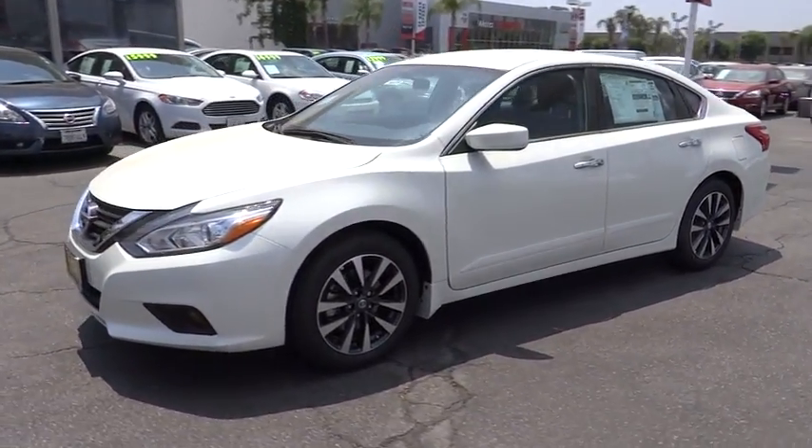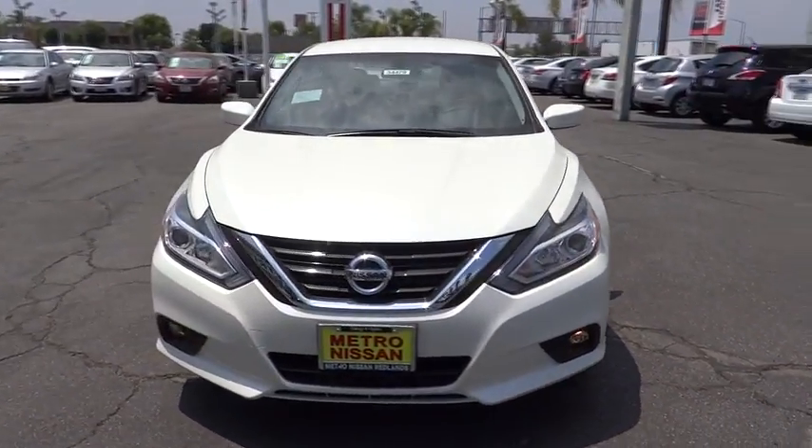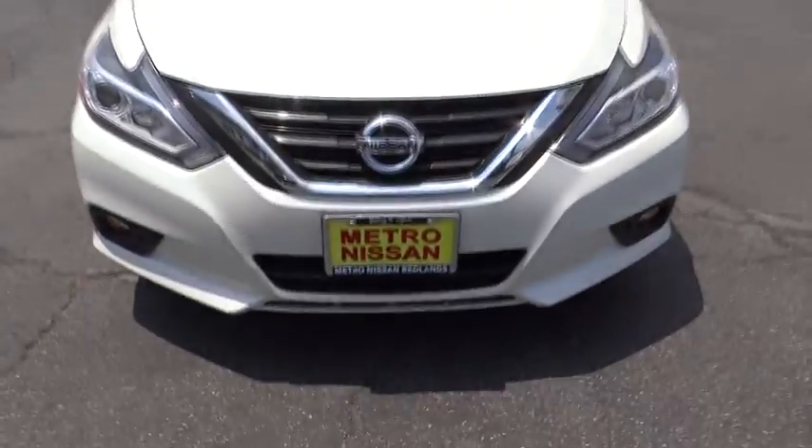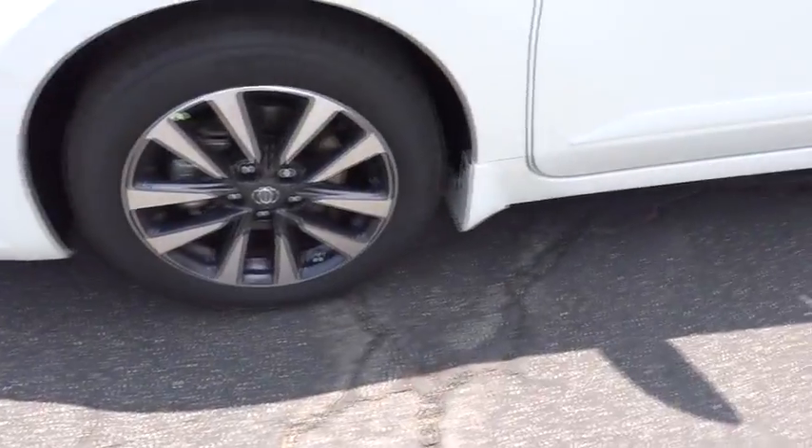Adjustable steering wheel, aluminum wheels, keyless start, cruise control, four wheel disc brakes, front wheel drive, rear defrost, climate control, AM FM stereo radio. Drive away with a great deal on this vehicle. Call or stop in today.